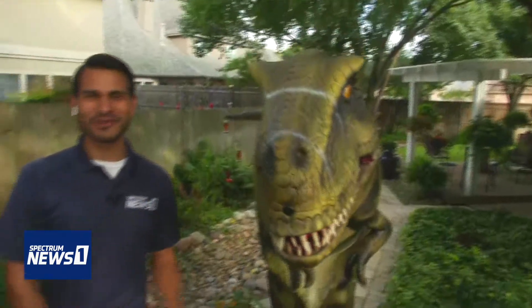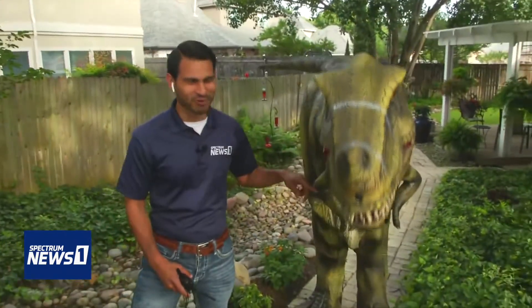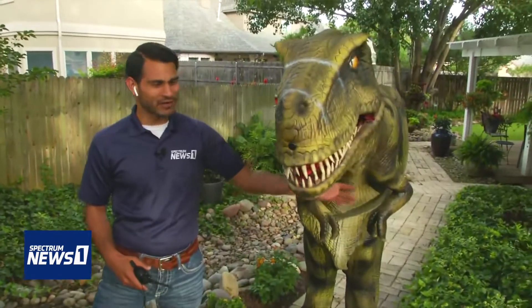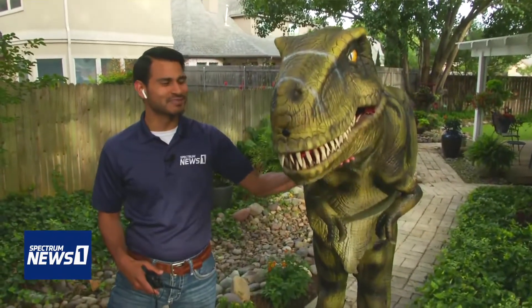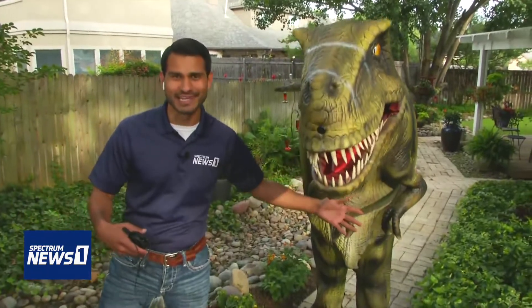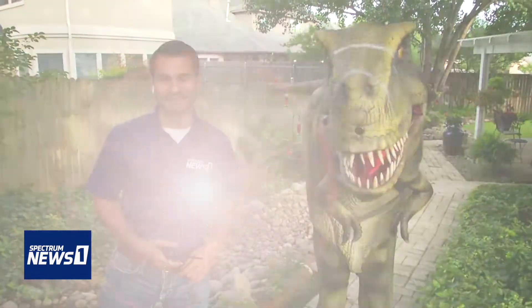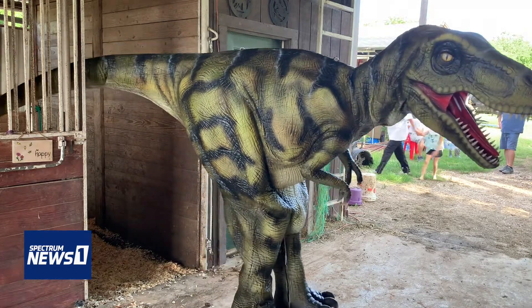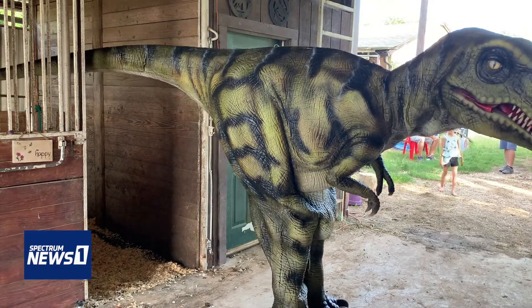Christy actually got Norman off of eBay from Chicago. They only make these very realistic, lifelike costumes from China overseas, and she was able to find one on eBay. She's done her research and tried to see if there's anything else like this. Her closest competition is all the way in Houston, Texas.